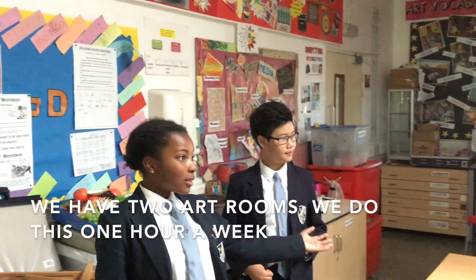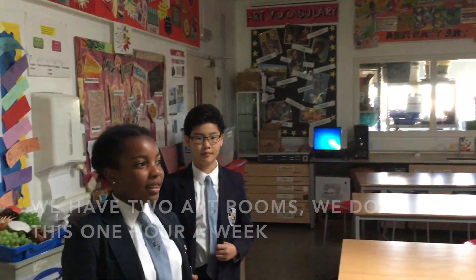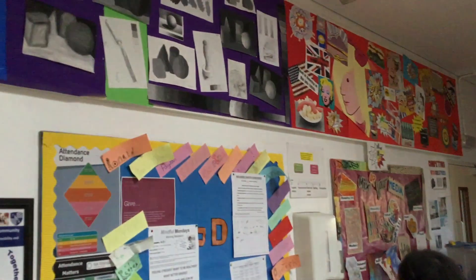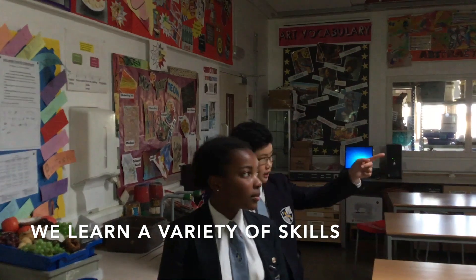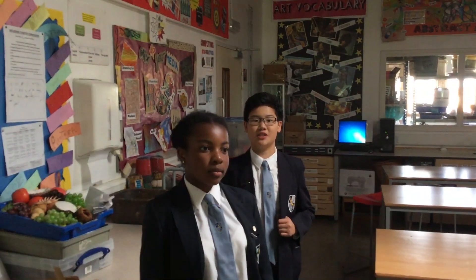This is art. We have two art classrooms and we do art one hour every week. I personally am really interested in art, and because it's such a creative subject there are lots of displays. We do things like shading, two-point perspective, and colour wheel, and we study lots of different artists like Michael Smithers.